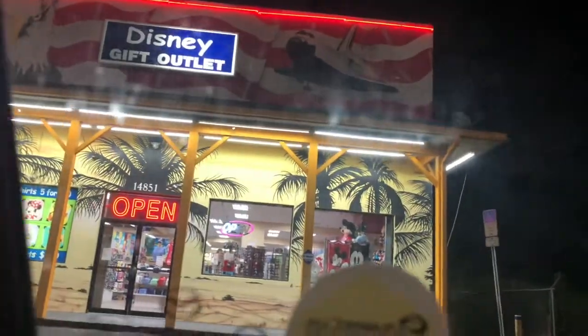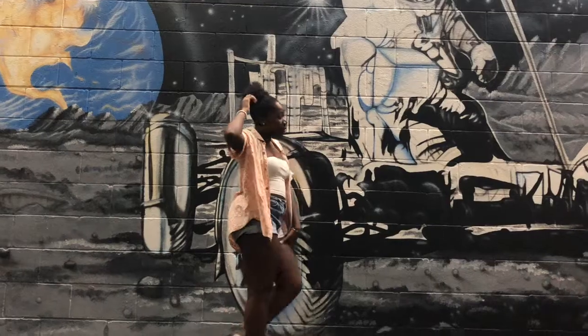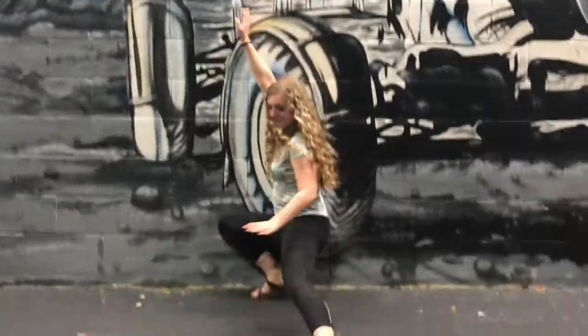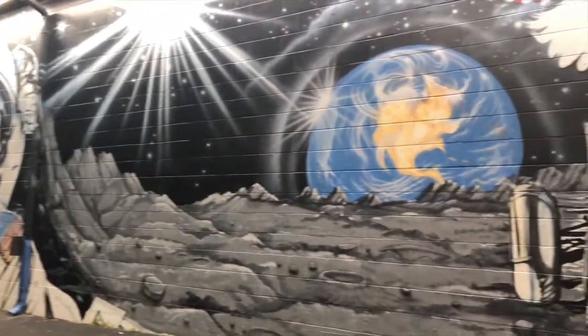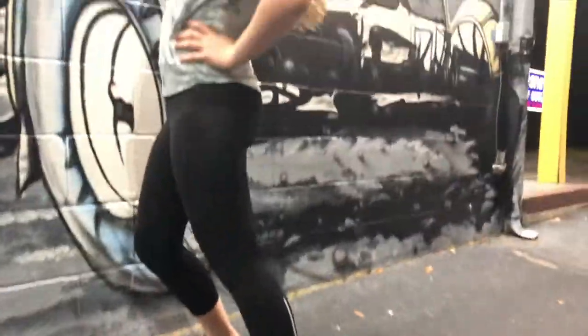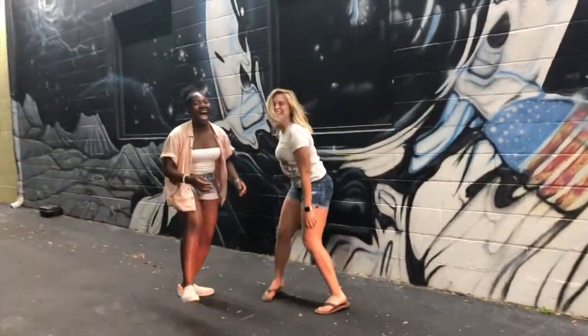Yes, you read that correctly — the best Disney wall is not even located on Disney property. It's located at the Disney gift outlet. Come on Heidi, show them what you're working with! This is the best wall, baby — she's beauty, she's grace. My beautiful wall is space-themed with a patriotic yet space-adventure vibe, and there's just so much going on to the point where you're confused — and that sums up my brand. You can bring friends, bring family, even get a good deal on shirts. I got a cute Florida shirt and cropped it — definitely worth it. Ten out of ten, this wall is the winner, and I'm not being biased at all.